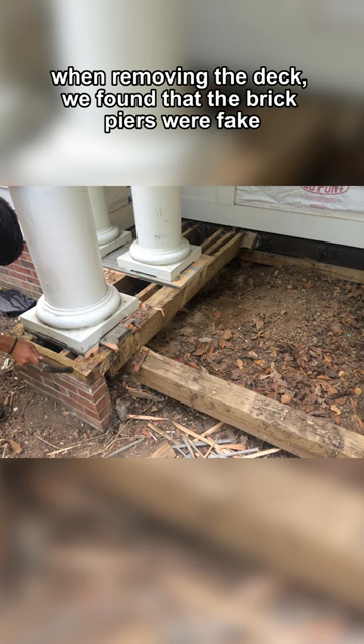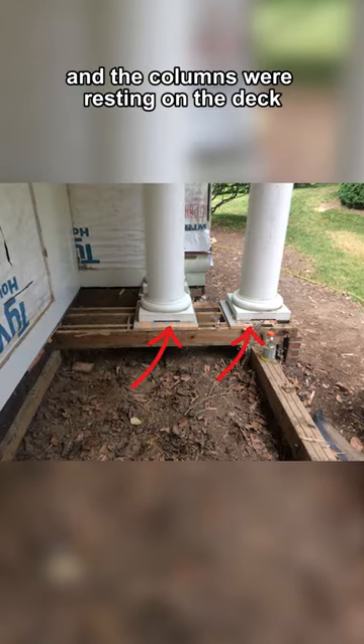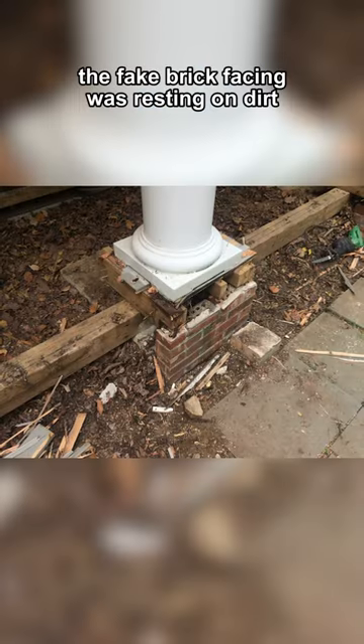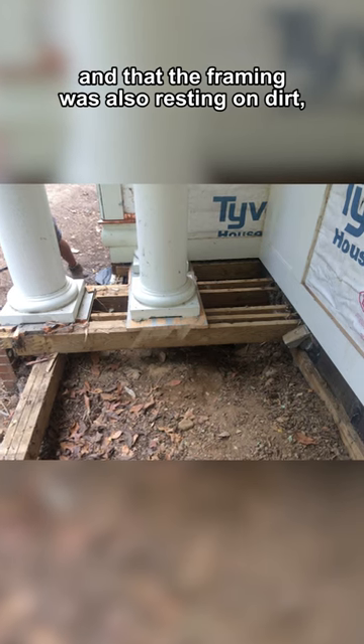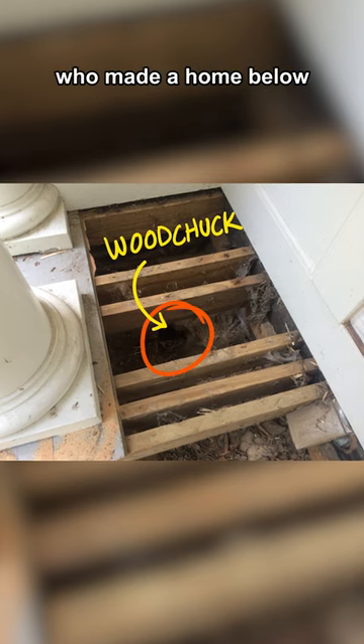When removing the deck, we found that the brick piers were fake and the columns were resting on the deck, but the deck missed sitting on the concrete piers below. The fake brick facing was resting on dirt, and the framing was also resting on dirt, not screwed to the house, and with a woodchuck who had made a home below.